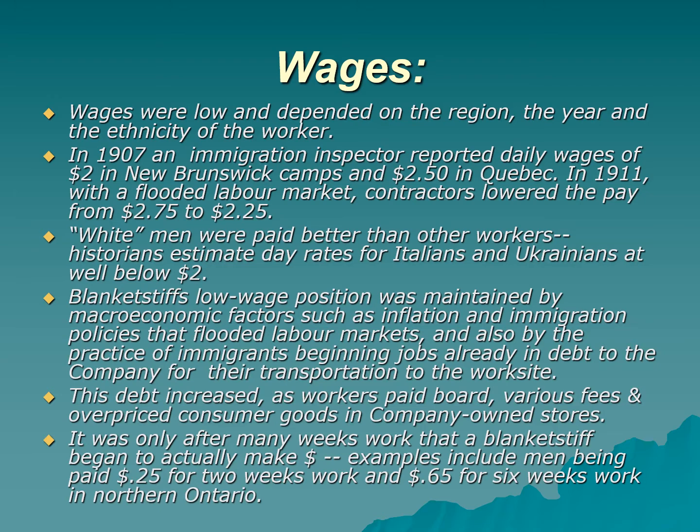A flooded labor market is when there are more workers who want jobs than jobs available. Sifton's immigration policy and allowing companies to recruit workers kept the labor market flooded, giving bosses a big advantage — it's difficult to stand up for your rights when you know six people are waiting outside for your job. Men considered white — British, French, and Scandinavian — were paid better than other workers. Historians estimate that day rates for Italians and Ukrainians were well below $2 a day.